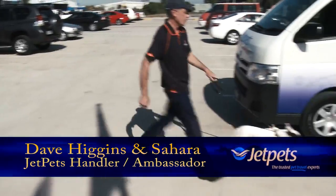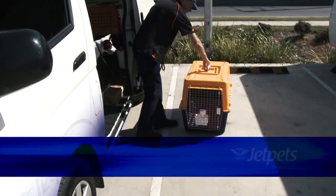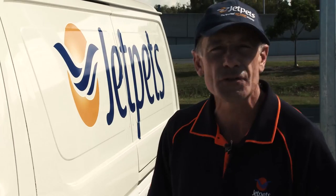At Jetpets, we are often asked about the process for pets once they arrive at the terminal ready for their flight. The most asked questions are how they are loaded and where they sit in the aircraft. And today, with the help of Sahara, we're here to show you exactly that.